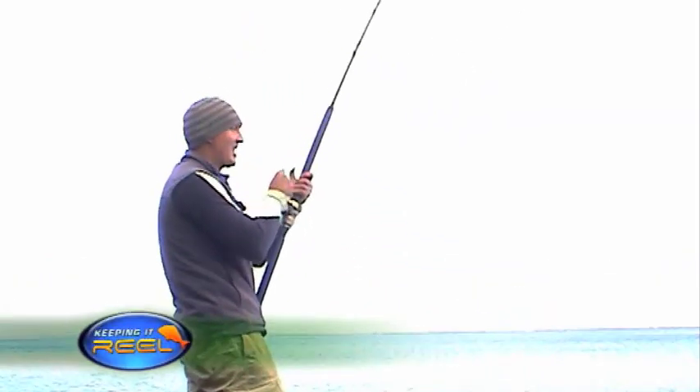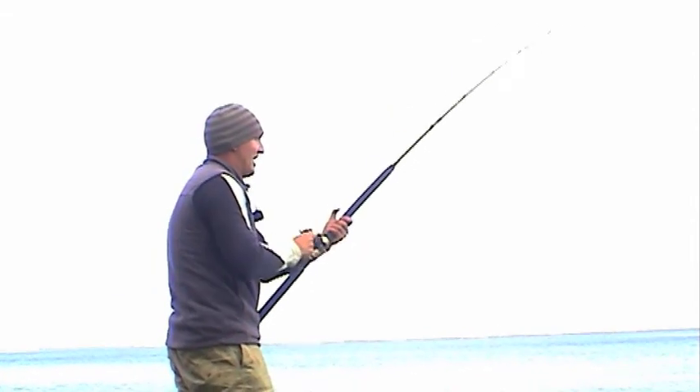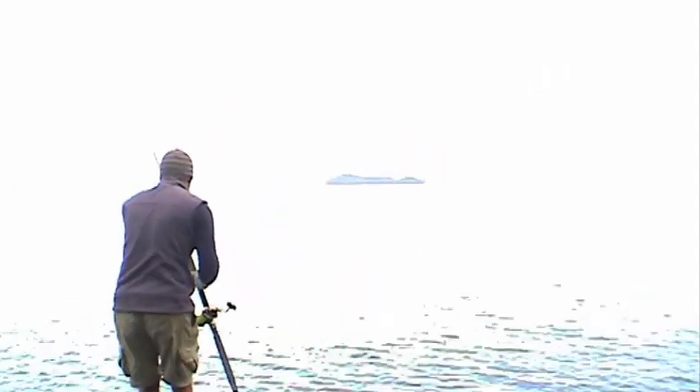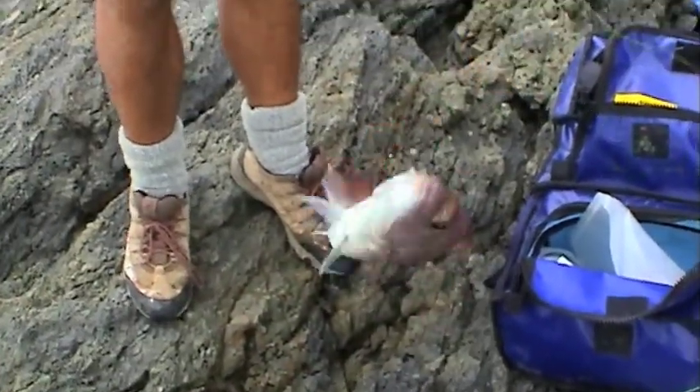It seems to be a little bite — it's hardly touched that, not even enough to pull any light out. I put it in gear and I reckon that's probably a couple of kilos of snapper out there. And there he is — that's a very nice fish, I'd say it's probably three.